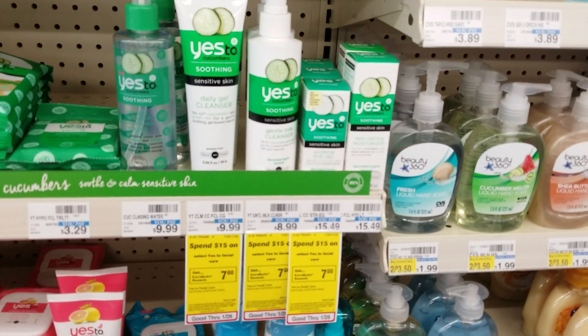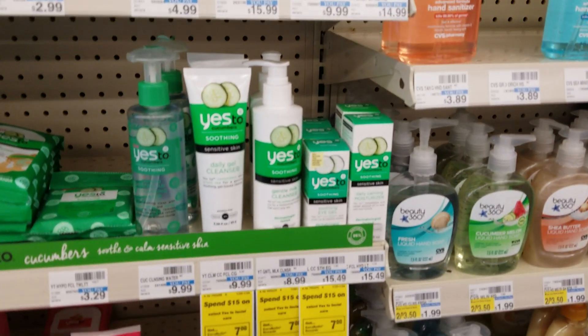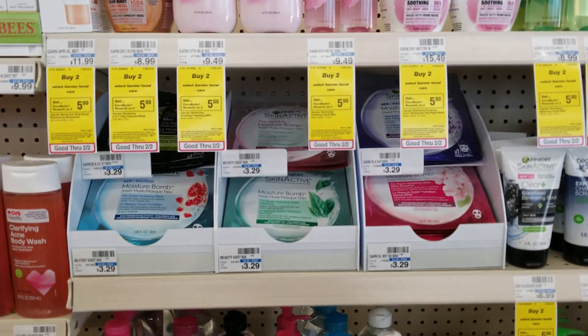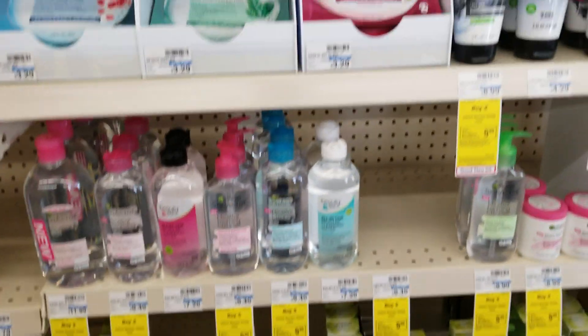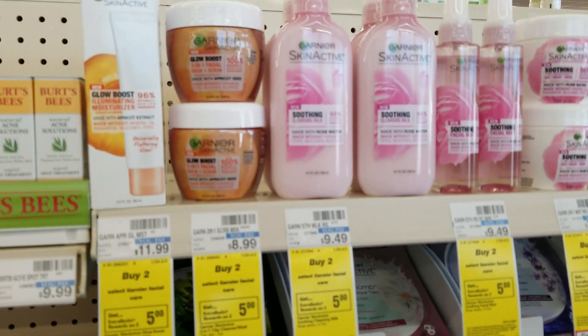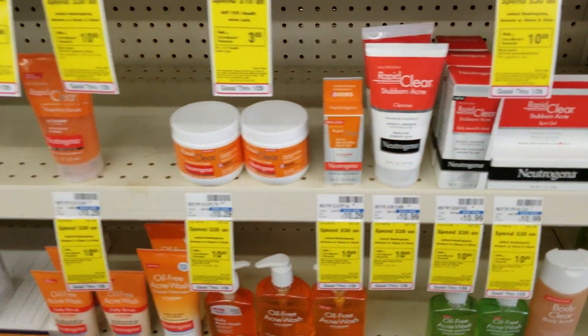The Yes To products are going to be spend $15 and get $7 this week — really good because these products are kind of pricey. Garnier is buy two, get five again; last week I think it was spend $15 and get five, but it's buy two get five, and of course it excludes the masks. The Neutrogena Facial is spend $30 and get $10.